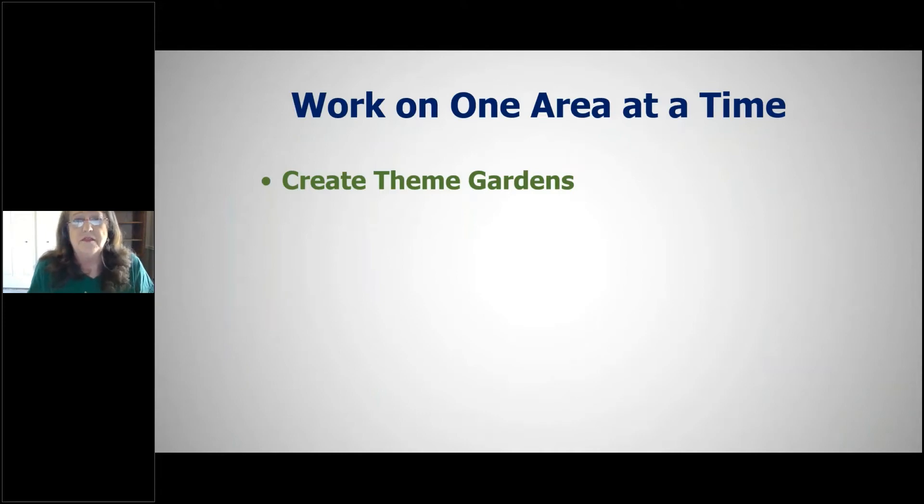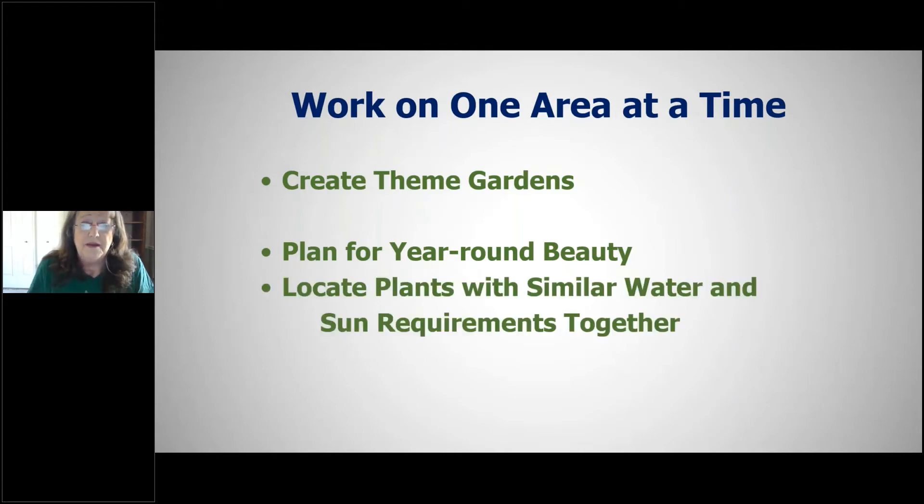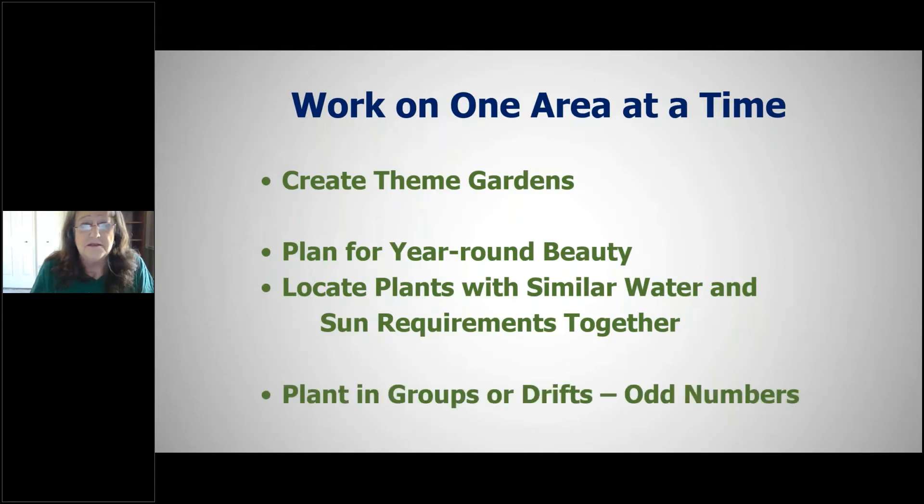One approach is to create theme gardens. This idea from the Guadalupe County chapter lets you plan for year-round beauty — studying when things bloom, identifying gaps, and selecting plants to fill them. Make sure plants with similar water and sun requirements are grouped together. Don't plant a Blackfoot daisy that needs dry, well-drained soil next to a swamp milkweed that needs lots of water. Plant in drifts and odd numbers, not straight rows — think about how nature grows.